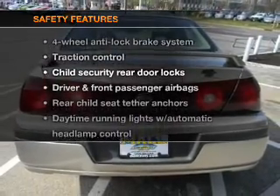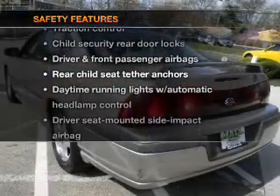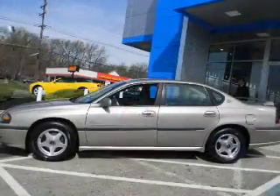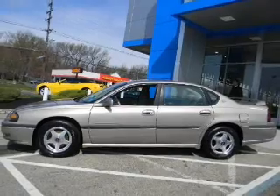If safety is a high priority, rest assured knowing that these top safety components are included: passenger airbag, traction control, daytime running lights. Call today to schedule a test drive.